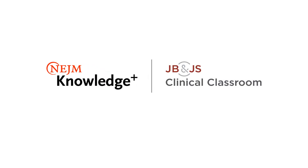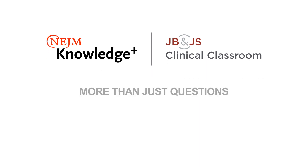That's JBJS Clinical Classroom on NEJM Knowledge Plus. More than just questions — thought leadership.